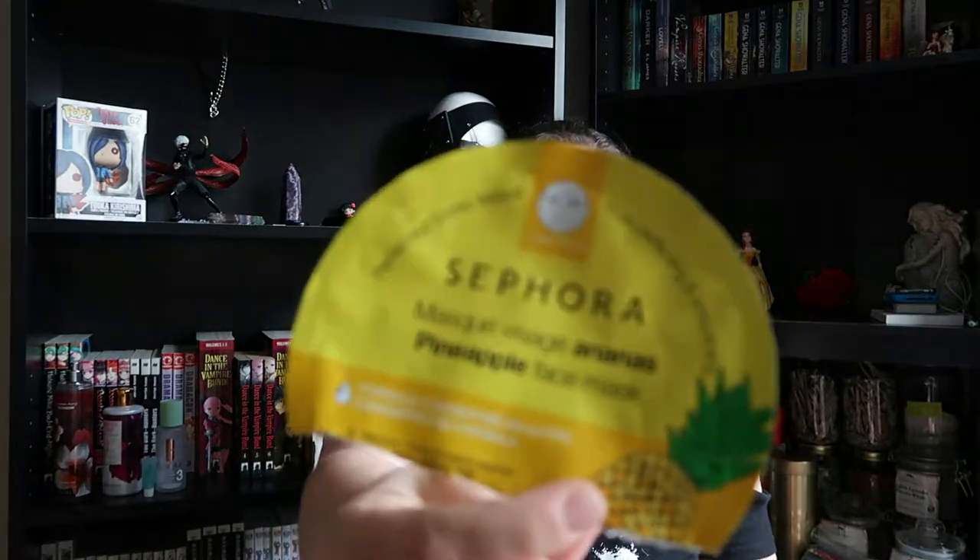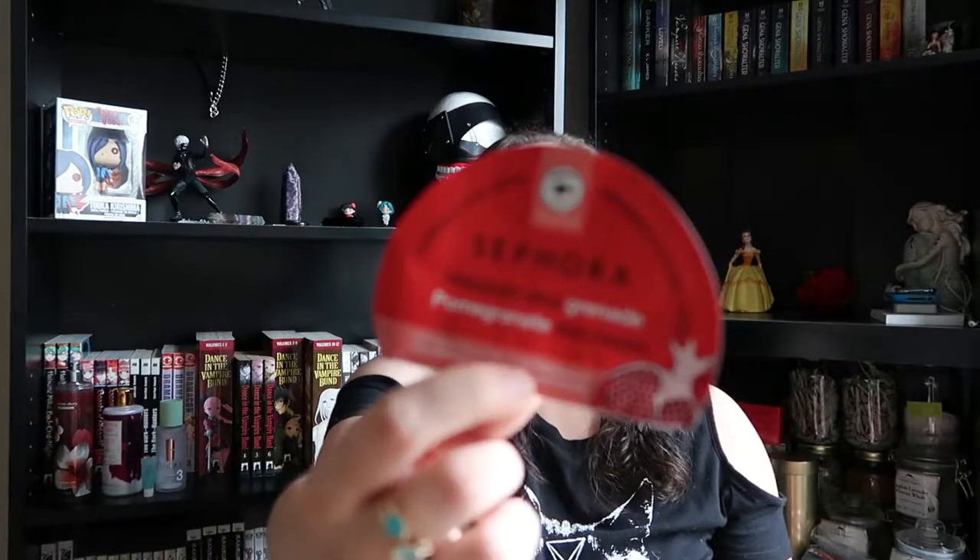I have a face mask — you might have seen this in my last video — it's the Pore Perfecting and Smoothing Sephora face mask, the pineapple one. That one was really nice, it smelled nice. And then I have an eye mask from Sephora as well — it's the anti-fatigue and anti-dark circles pomegranate one. I liked this one too. I like the gel ones — I feel like they last a little bit longer, they don't dry out as quick so you can keep them on longer.